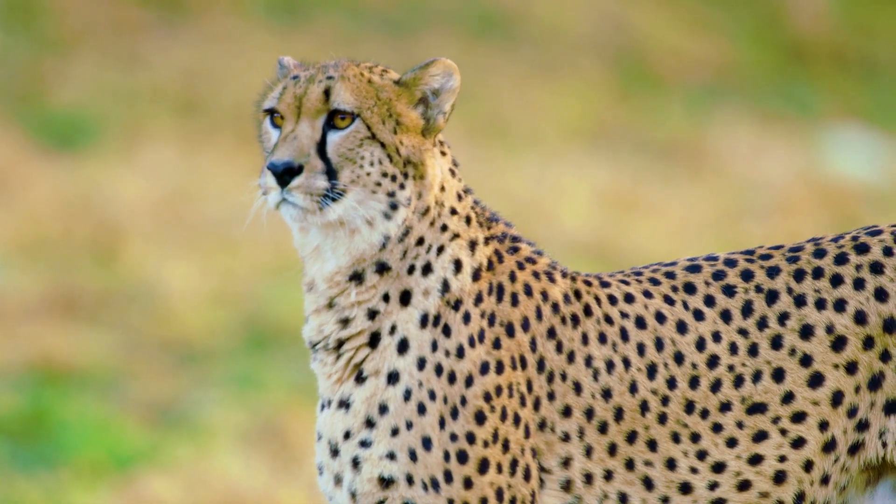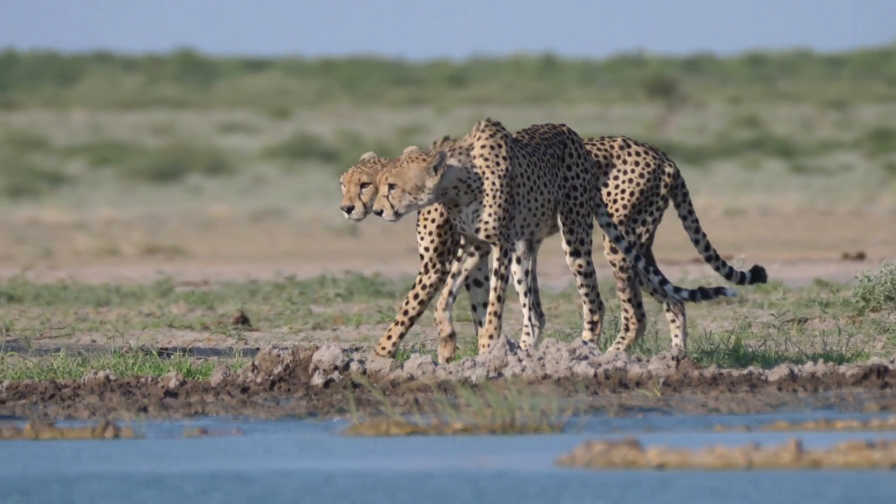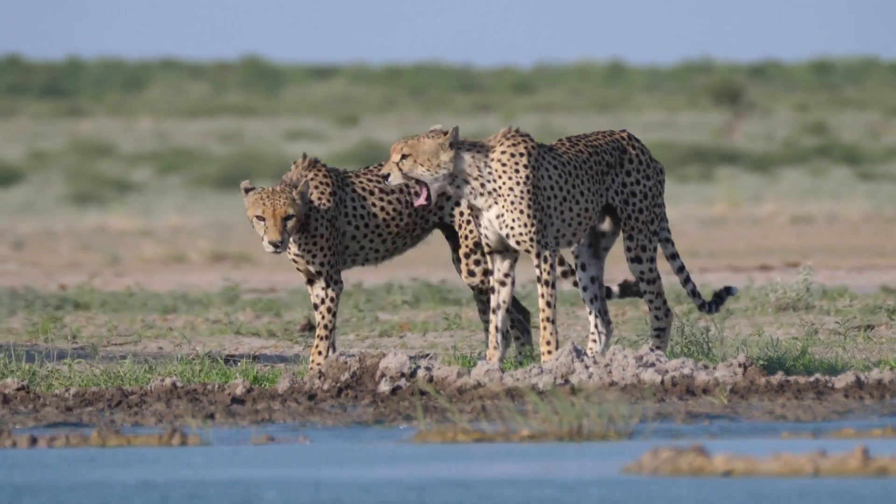They produce an unusual chirping sound to communicate with one another. They are mostly active during the day.